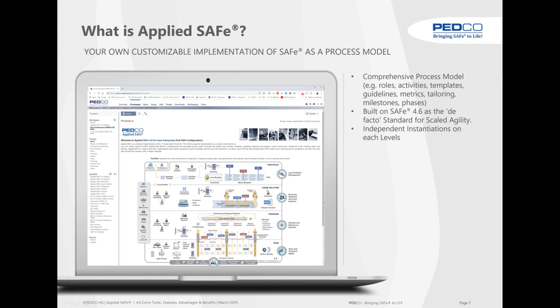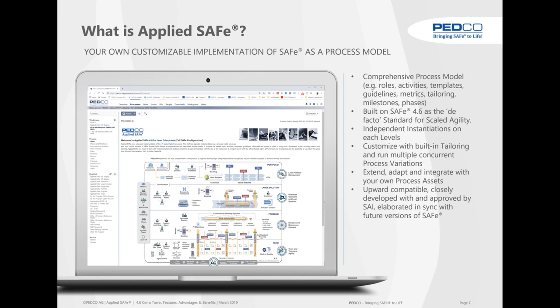We built a comprehensive process model with roles, activities, templates, guidelines, metrics and phases — built on SAFe 4.6. When we started with 2.5, we said this would be the de facto standard, and now it really is the standard for scaled agility. We can instantiate on each level — enterprise, portfolio, large solution, program and team — and we can customize with built-in tailoring and run multiple concurrent process variations. This is very handy for programs that integrate hardware and firmware versus those that only deal with software.